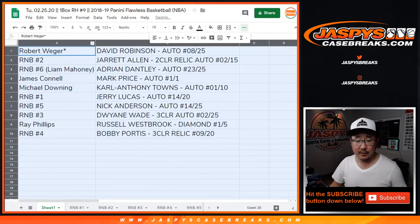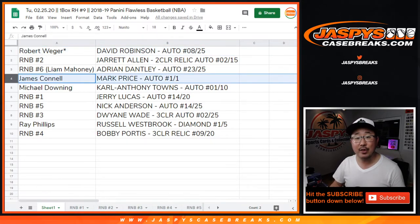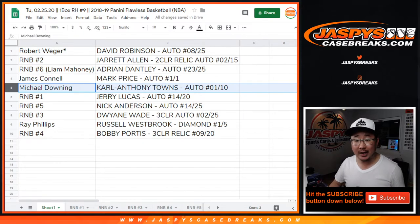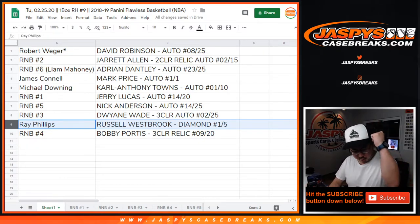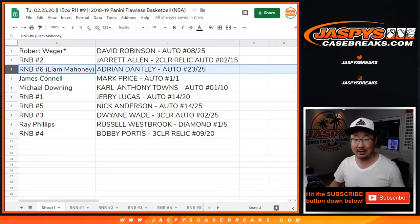So Rob with the David Robinson autograph, 8 out of 25. I'll show all the hits again after this. James Connell with the Mark Price autograph, 1 of 1 — all aboard the Big Hit Express, whoop whoop! Michael Downing with the Carl Anthony Towns autograph, 1 out of 10. And Ray with the Russell Westbrook diamond, 1 out of 5 — all aboard the Big Hit Express, whoop whoop! For Liam, Adrian Dantley autograph, 23 out of 25.